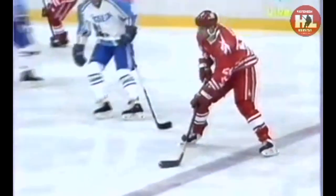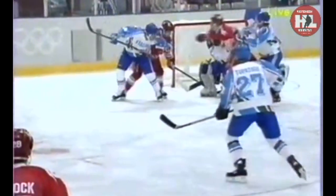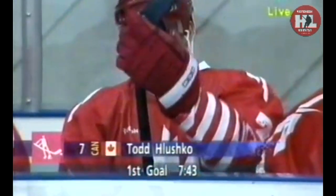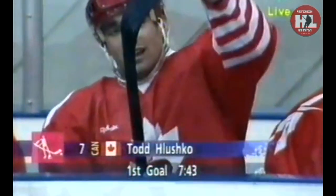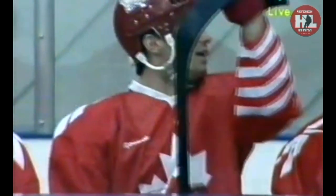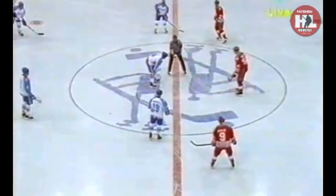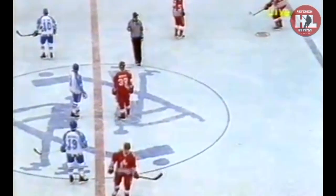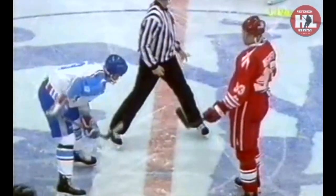These boards at the back really have a mind of their own — very difficult for the goaltender. Going one way, all of a sudden the puck comes out the other way. Just not quick enough is Delfino. 4-1 the score now, 7:43 gone in the second period. The Canadians extending their lead despite some very serious stuff from the Italians.